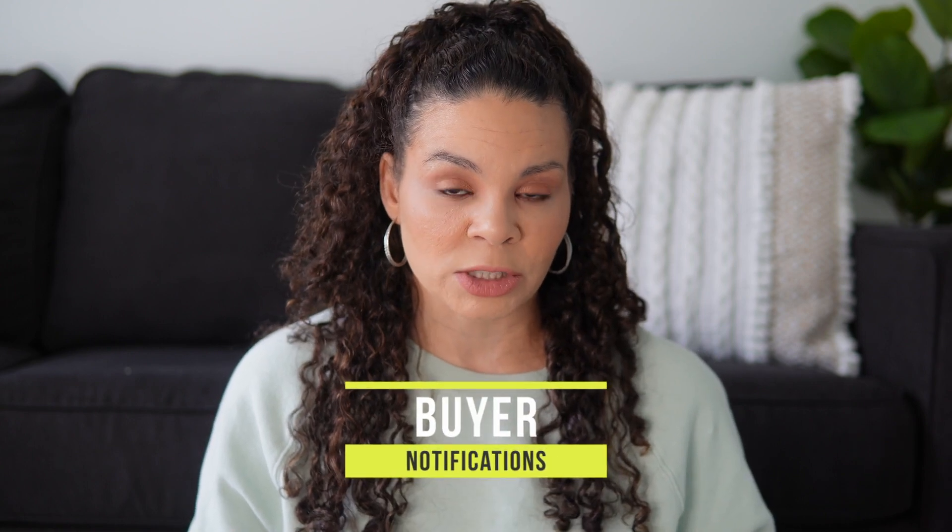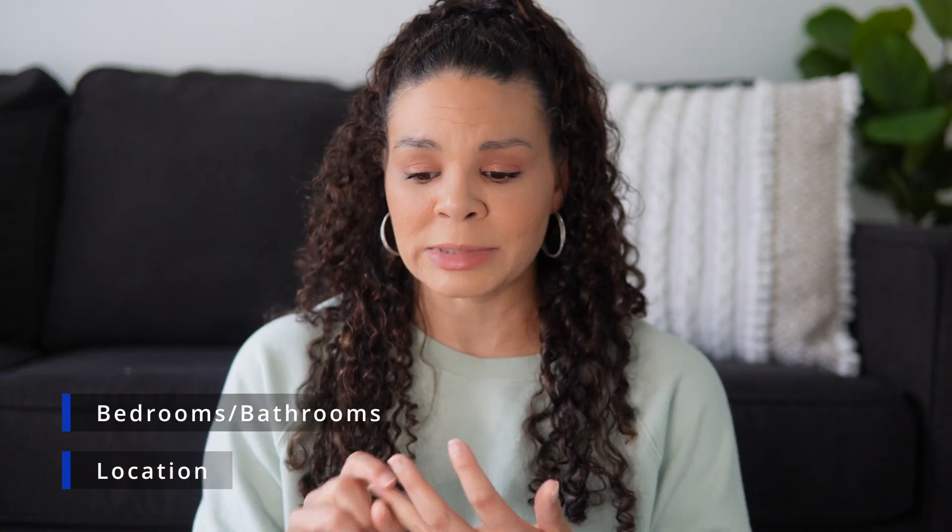Let's talk about the home search specifically. Assuming that you've already gotten pre-approved and we have your max budget, the very first thing I'm going to do is set you up in the MLS — our multiple listing service — for buyer notifications. Anytime a home hits the market that fits your criteria in terms of location, zip code, area of the city, bedrooms, bathrooms, and price point, you are going to get notified immediately via email. Also, when there is a price drop, you're going to immediately get notified and have a handle on the market, whether Mississippi or Tennessee.